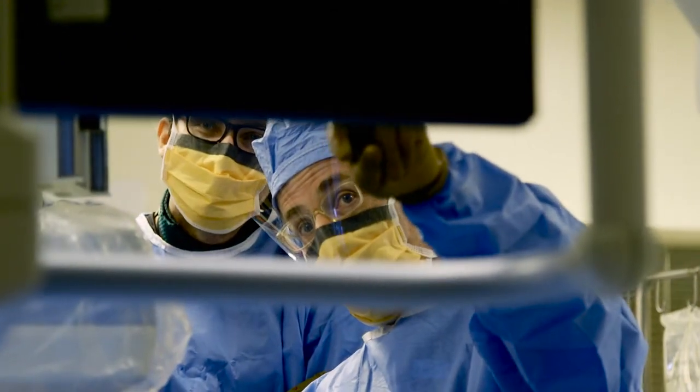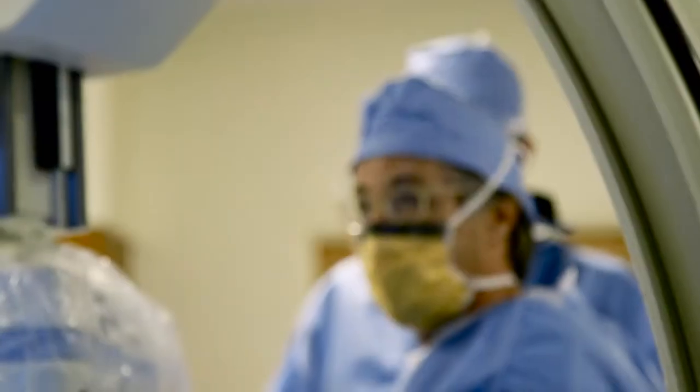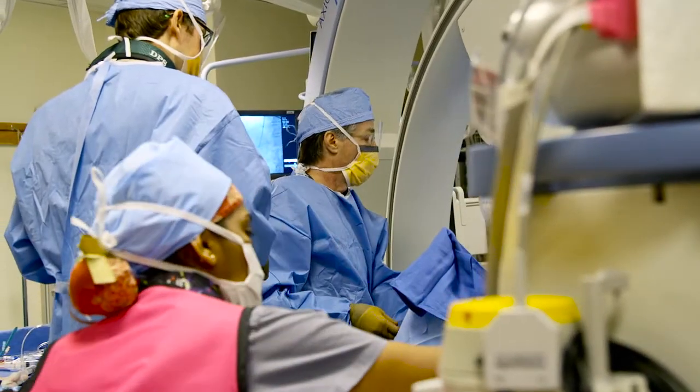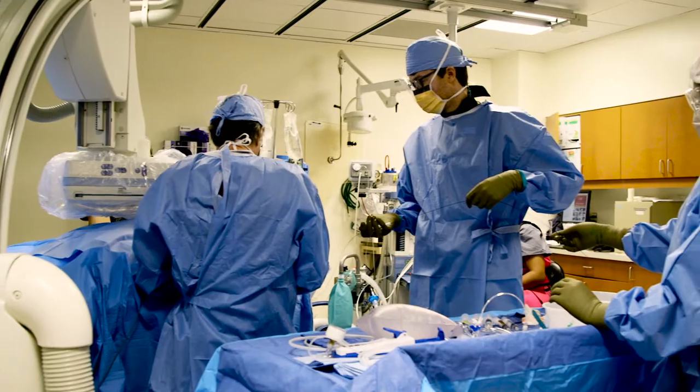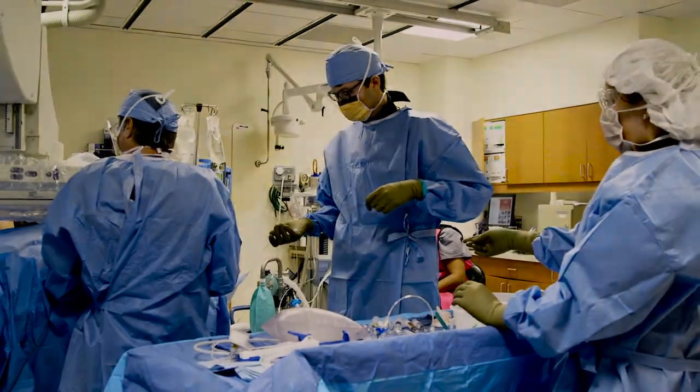My specialty, interventional radiology — which means high-tech, image-guided, minimally invasive procedures — has really been in the vanguard of developing tremendous numbers of treatments that are taken for granted. This particular area, which is embolization in the prostate, is at really the beginning in the U.S. — a really exciting time for defining the place of this in U.S. healthcare.